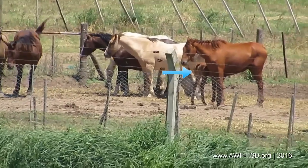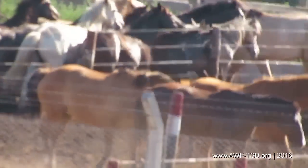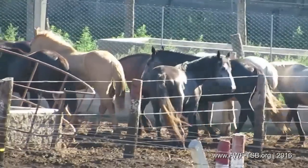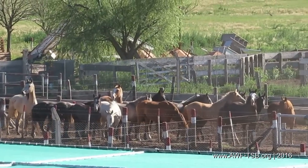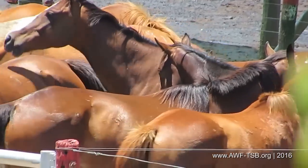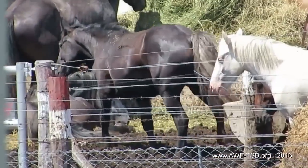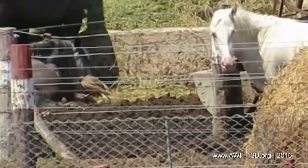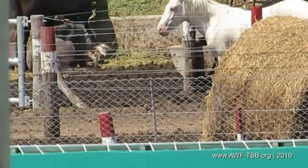Emaciated horses, pregnant mares, and foals are all mixed up. Injured horses remain untreated. Deep mud has already formed after light rain. The traceability asserted by European importers is just wishful thinking — we see no horses with ear tags. There is an injured horse lying in the mud beside a hay bale, and a bird of prey is pecking flesh from the wound. The horse is too weak to defend himself and should have been euthanized immediately.